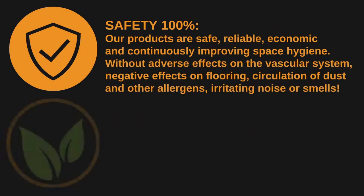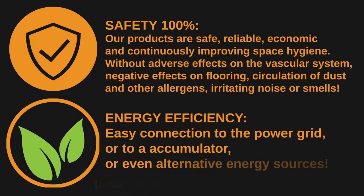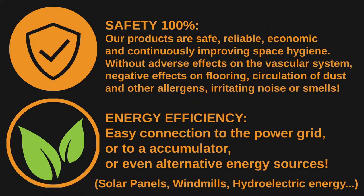Our products are safe, reliable, and economic, and are continuously improving space hygiene without adverse effects on the vascular system. Our system provides an easy connection to the power grid or even alternative energy sources, such as solar panels and wind.